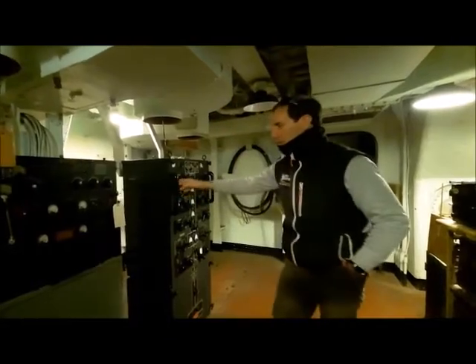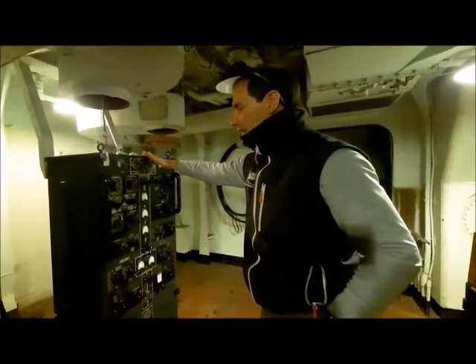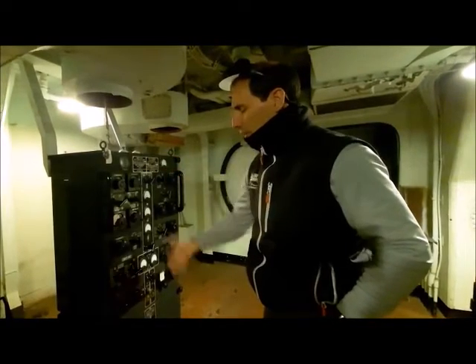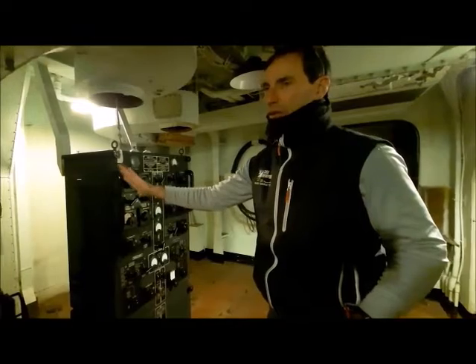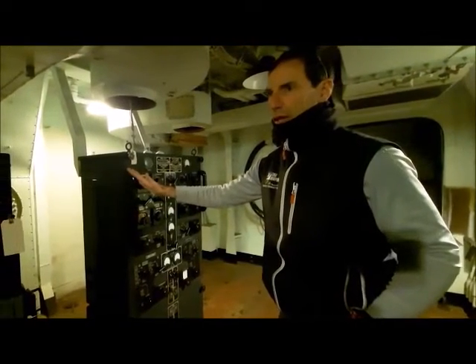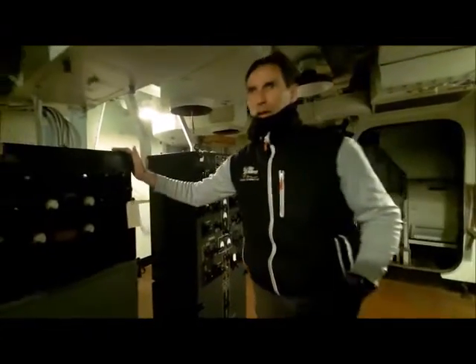Another very common radio is a self-contained transmitter called a TDE. Very easy to install — the motor generator is right on the bottom. This is the one we use the most here. All of these units are restored and in operating condition on legal ham radio frequencies, even the TBS.